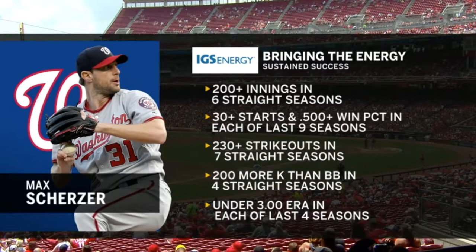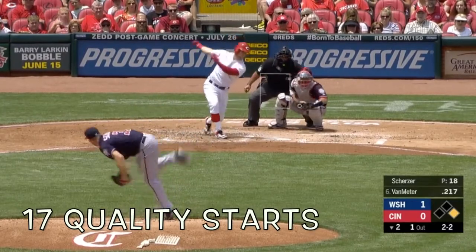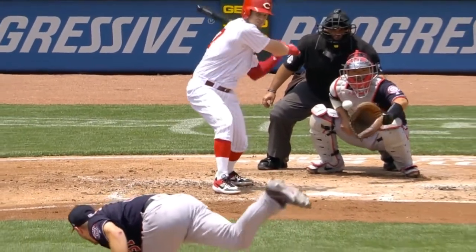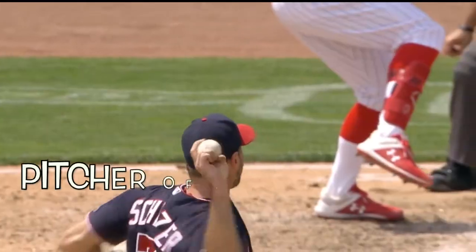He's a pitcher that has a lot of different pitches, really good command, and baseball smarts. When you put all those together, you're going to see the results that you get. He's just a dominant pitcher.